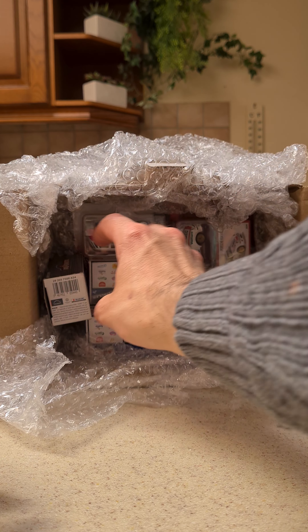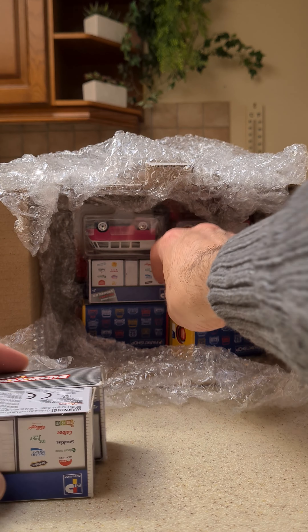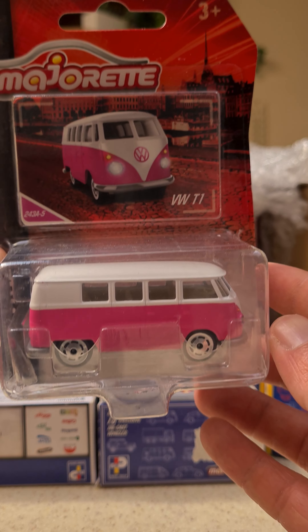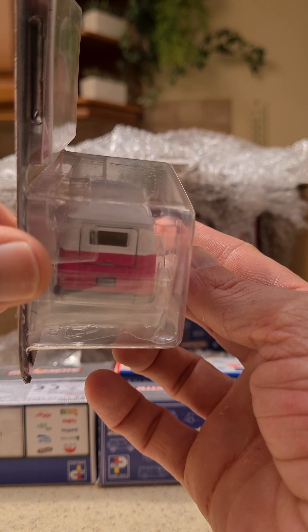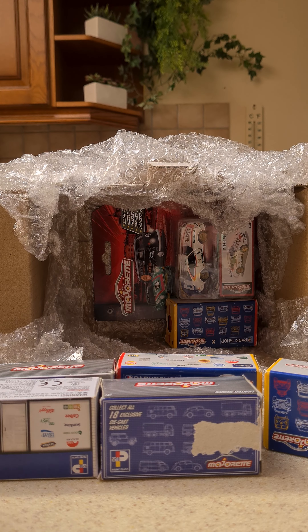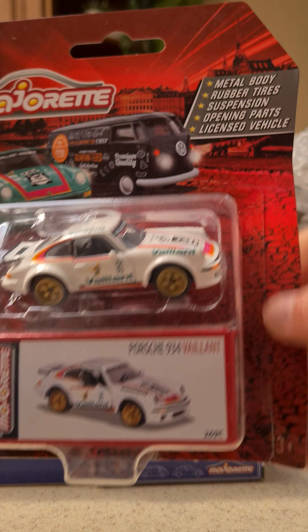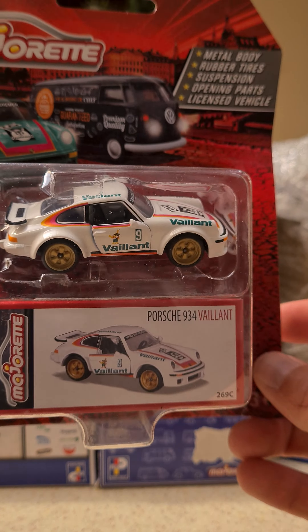Let's see what else we got in here. Then we got the pink one — I was still missing this one in the collection. Then the only Porsche. I couldn't find one here in Europe anymore, from the white ones. Those look really good.